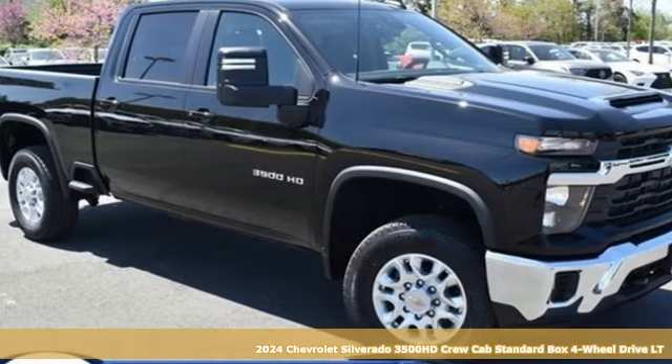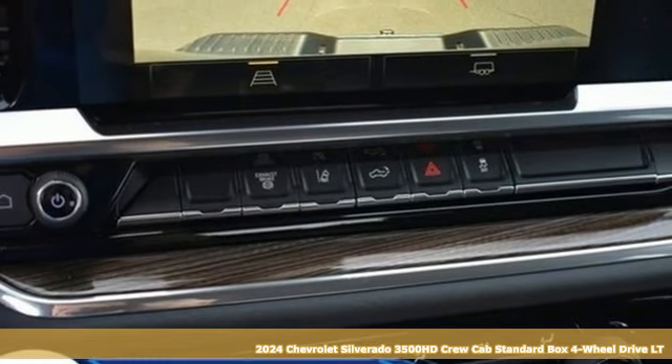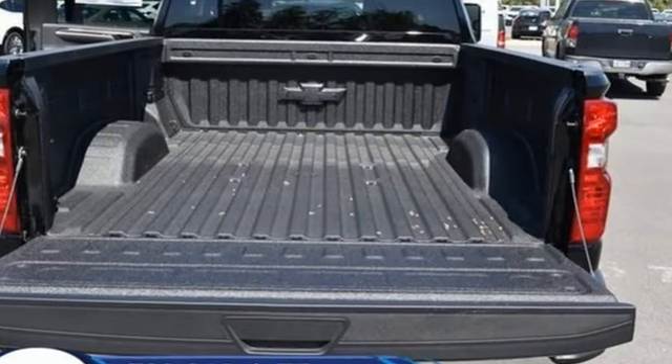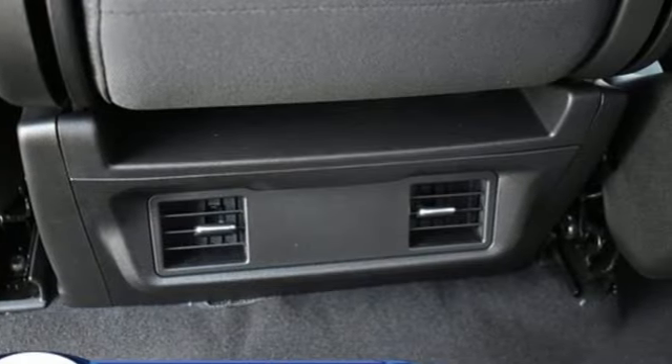It's a new 2024 Chevrolet Silverado 3500 HD. Projecting strength and durability and built to back it up, this Silverado 3500 HD is definitely one book you can judge by its cover. You'll look forward to every drive with features like these.